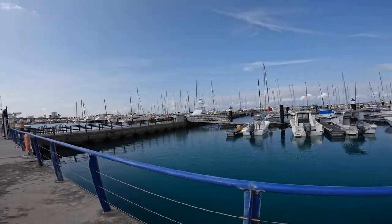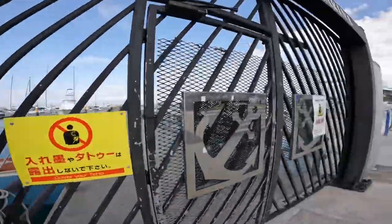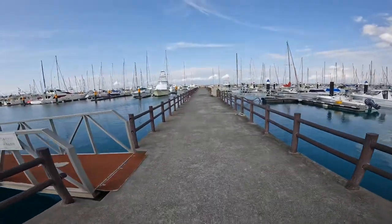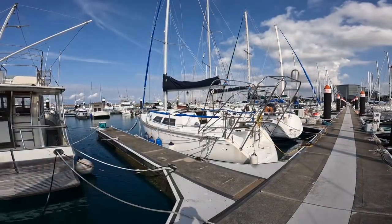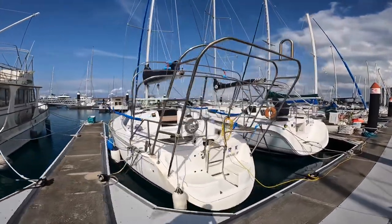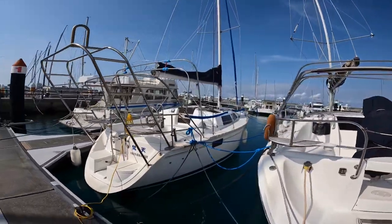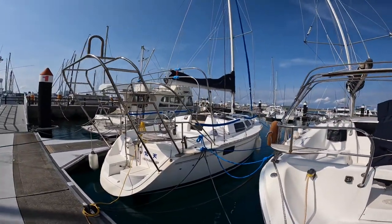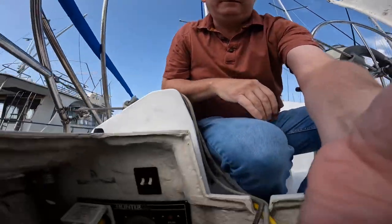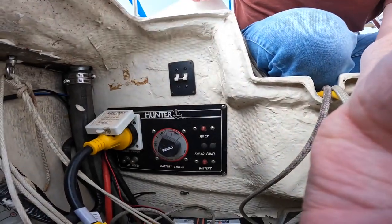There she is — our Hunter 30T, 1993, ready to go for a sail in the East China Sea. First things first, we got to power up, and this is how we use the batteries — simple as that.